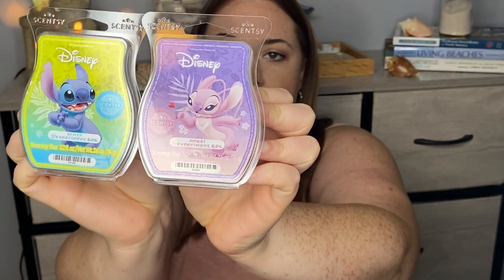I wanted to get the Lilo and Stitch bars because when they came out I threw them both in my club, but my club doesn't ship until September — I only have a quarterly club. So I thought I wanted to try these before then if possible, and I knew I was going to make a warehouse sale order, so I put these bars in my cart to make sure I'd have them.